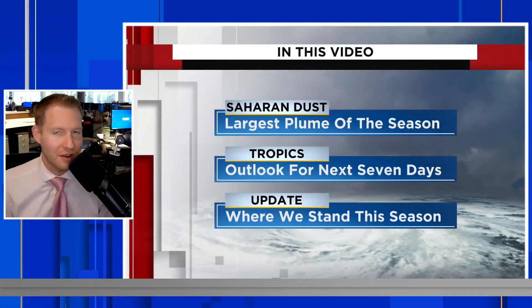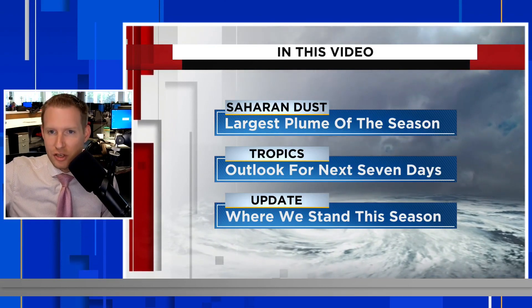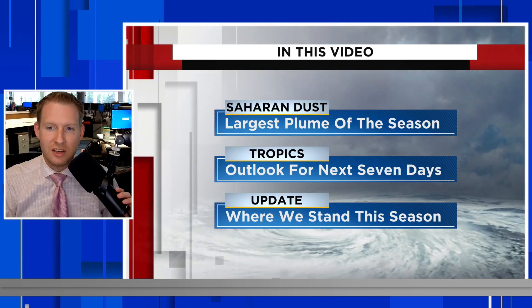The biggest plume of Saharan dust this season has entered the Caribbean and it's on the way to parts of the United States. I'm certified meteorologist Jonathan Kegis, and in this video we are going to track where that plume of dust is right now, then show you when it gets to the western Caribbean and eventually the southern and southeast United States.